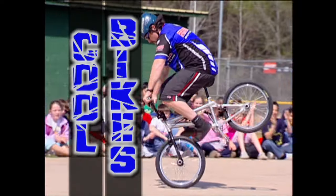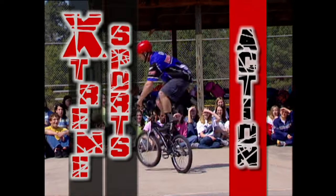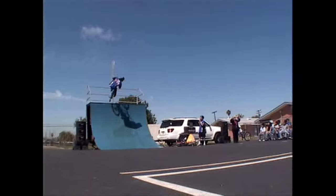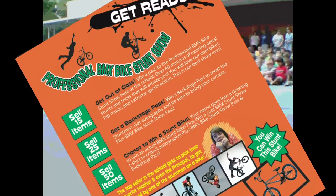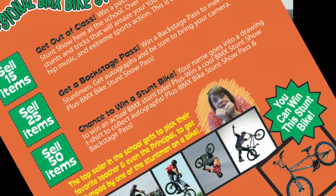See amazing aerial displays! You'll love our cool bikes, hip music, and extreme sports action! Learn how the pros execute awesome tricks! Check out the fundraising packet to learn how you can get a backstage pass at the Stunt Show!